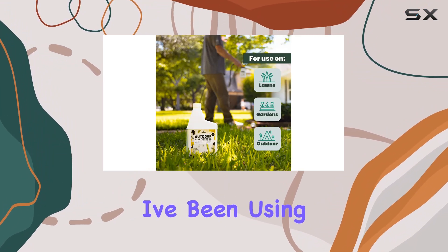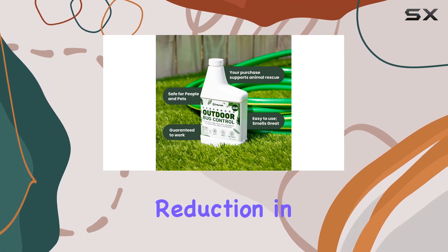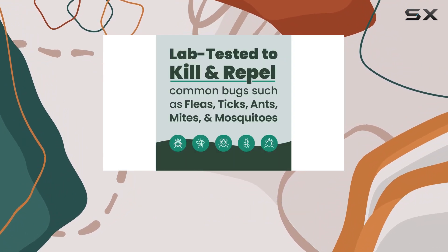In terms of effectiveness, I've been using it for a few weeks now, and I have noticed a significant reduction in mosquitoes and ticks in my yard. My dog hasn't had any tick issues since I started using it, which is a huge plus.